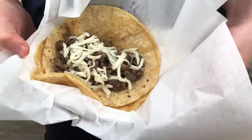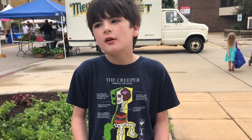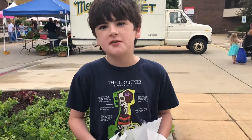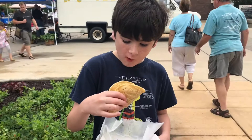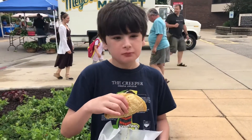It's so little and tiny. It's a small little taco, so I cannot wait to taste it. How is it? Pretty good.